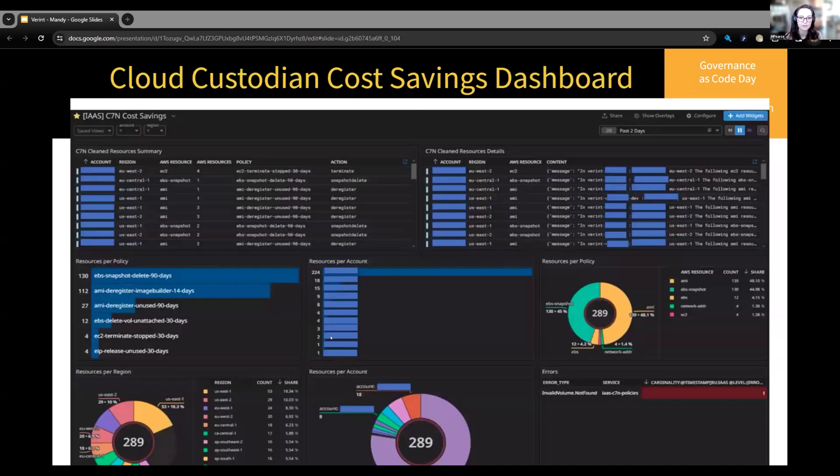This is our Datadog dashboard for Cloud Custodian, where we can watch the cleanup in real time. Our Lambda functions log to CloudWatch, and then we have a Datadog forwarder from there. In the upper left corner you can see the summary of resources cleaned within the time block we're looking at. Under that is the number of resources per policy getting cleaned, with a pie chart equivalent on the right side. Next to that is resources per account so we can see the greatest offending accounts. Bottom left is resources per region, bottom right lists any errors Cloud Custodian throws — and we have a Datadog monitor on that as well. The upper right corner is a detailed message on what specific resource IDs are removed, which also gets sent through the notify action to resource owners.